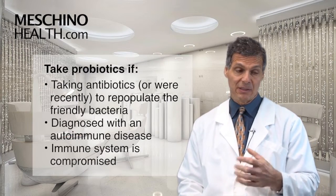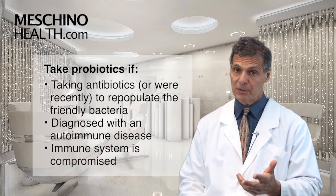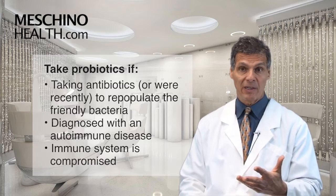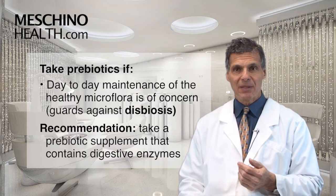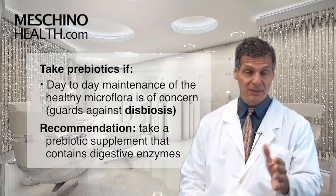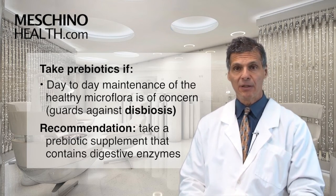When should you take a probiotic or a prebiotic? Probiotic supplements are best taken when you're on antibiotics and need to reconstitute the friendly bacteria. People with autoimmune disease or compromised immune function should take a probiotic supplement every day. Prebiotics are more of a day-to-day concern to maintain healthy microflora and guard against dysbiosis — too many unfriendly bacteria causing problems both in the gut and systemically throughout the body.